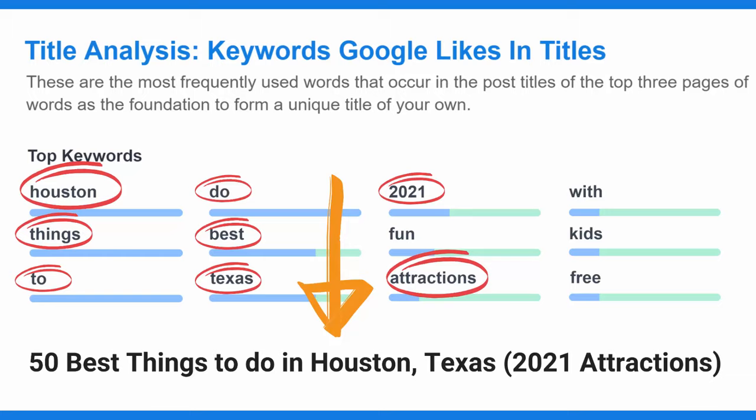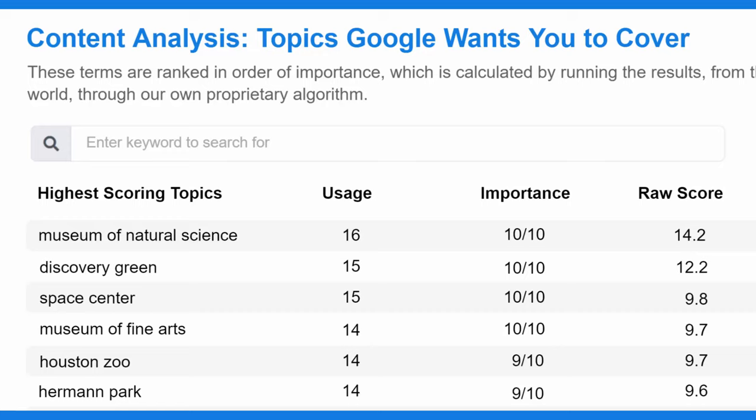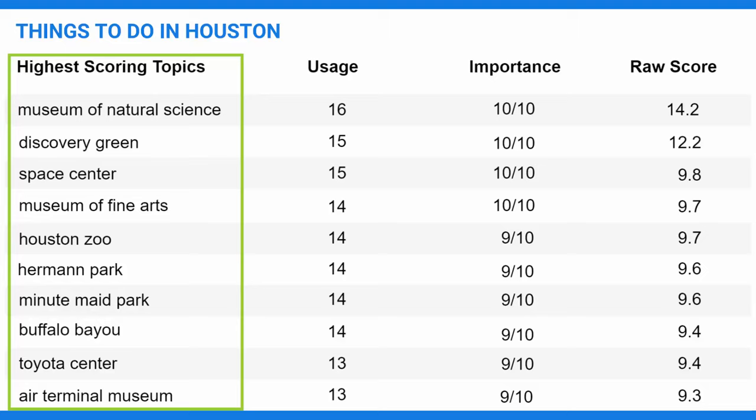The final section of the report is the content analysis. It gives you a list of the 40 to 100 topics that Google wants you to cover so that you can complete your research and outline in five minutes as opposed to hours. For list posts like Things to Do in Houston, the topics in the AI report practically write the post for you by listing out the top places in Houston one by one.